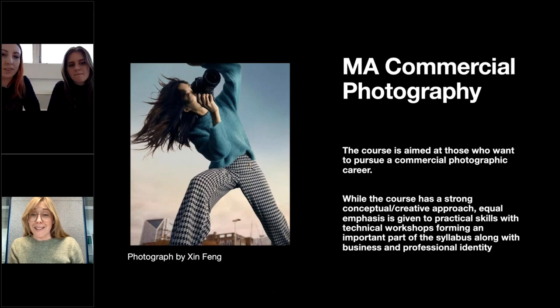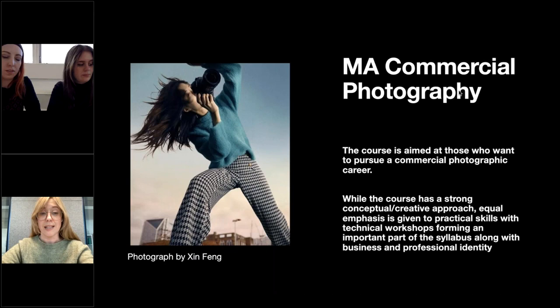MA Commercial Photography began as a postgraduate diploma and evolved into a master's programme last year. It was realised there was a gap within higher photographic education for a course at postgraduate master's level which underpins critical thinking but has an emphasis on technical excellence and developing an understanding of how to market oneself and navigate a financially viable career within the industry. While the course has a strong conceptual creative approach, equal emphasis is given to practical skills, technical workshops, and business and professional identity.